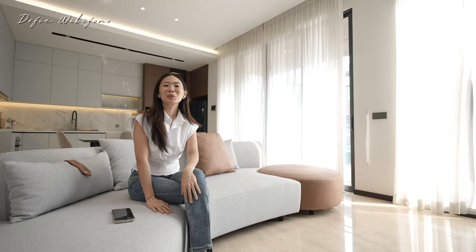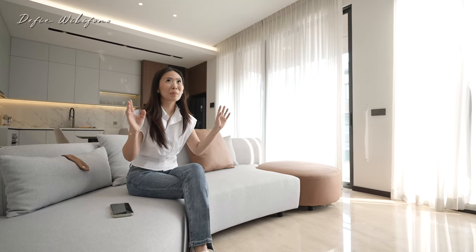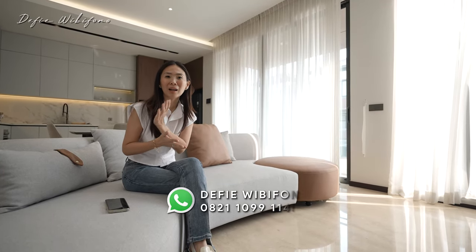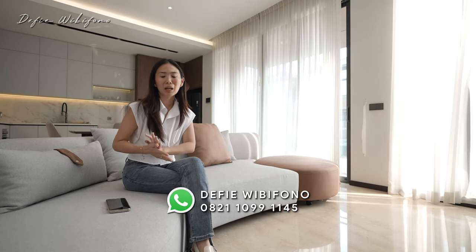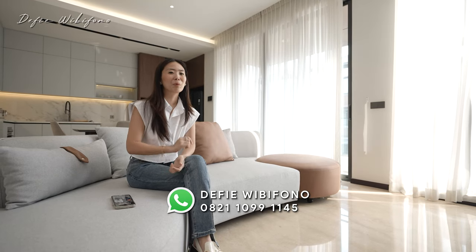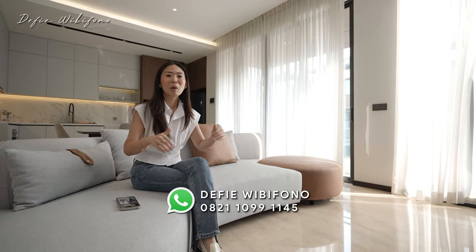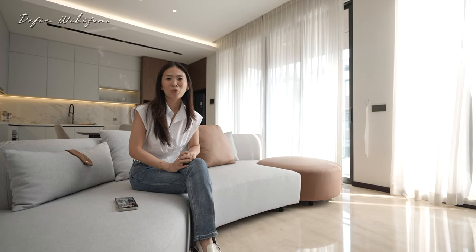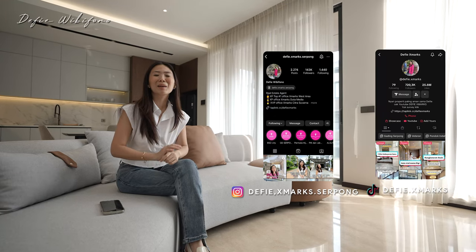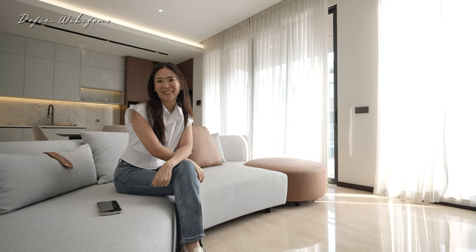Oke teman-teman, untuk rumah ini harganya 6,2 miliar, nego. Dan kalian sudah dapetin hampir semua furnish-nya, kecuali beberapa item yang diambil oleh si pemiliknya karena koleksi pribadi. Selain itu, buat teman-teman yang kepengen nitip properti, jangan ragu langsung kontak Devi, nomornya ada di bawah ini, sekalian janjian survei. Follow juga akun Instagram dan TikTok aku, karena di sana ada banyak sekali informasi properti lainnya. See you next video, bye!